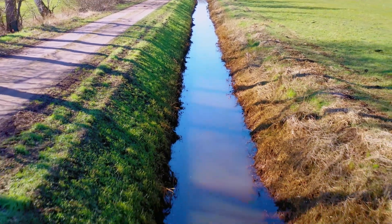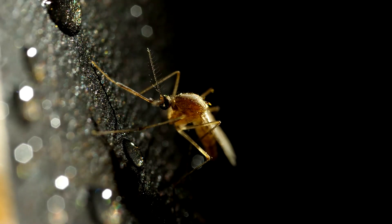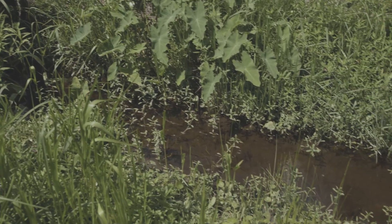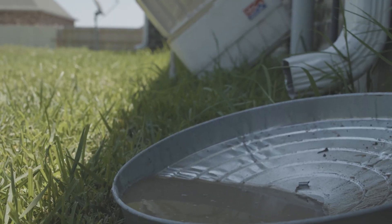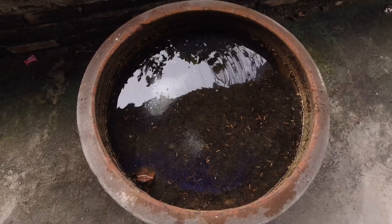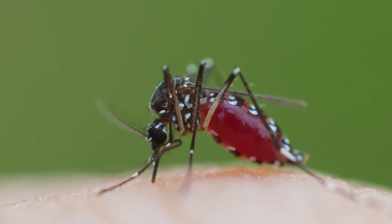Standing water remaining after the storm also leads to other mosquito problems. Culex mosquitoes often breed in high organic sites such as stagnant pools and ditches, while small containers and other debris that collect rainwater provide preferential habitat for Aedes aegypti and Aedes albopictus.